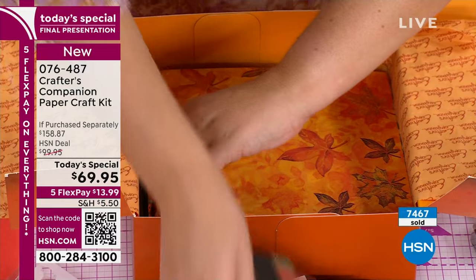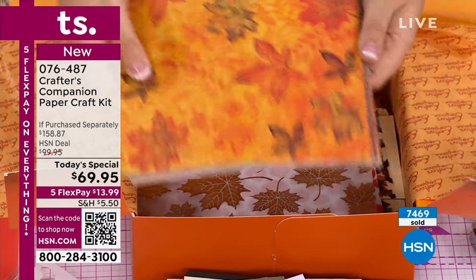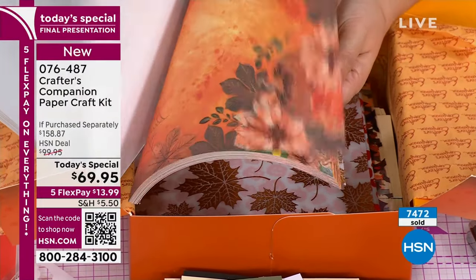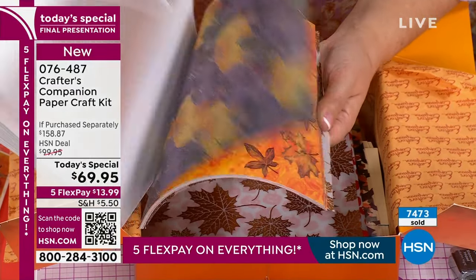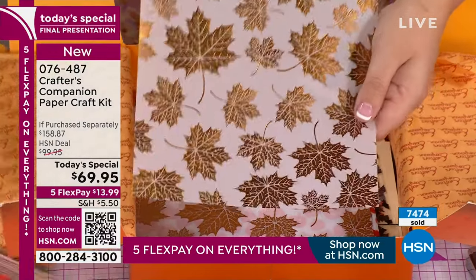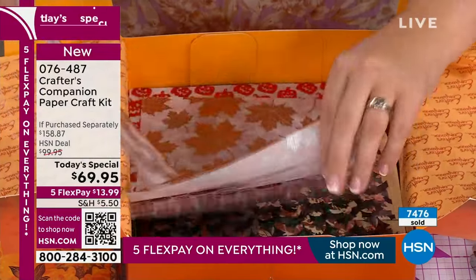Now the papers - we have papers to die for. These are the starter papers you're gonna get - you get 48 of them. I think these are amongst the nicest papers we've done; we've never done a fall collection of this magnitude before. You get 48 gorgeous designs, but then we take it to the next level with foils, acetate, and foiled vellums. We do some for Halloween as well as some for fall.